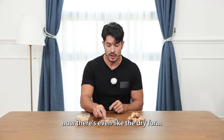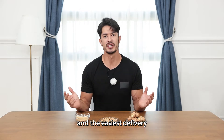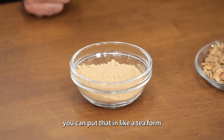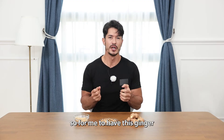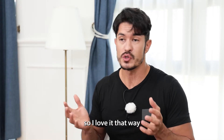There's even the dry form right here. Already feeling healthier! The easiest delivery is actually by powder. You can put that in a tea form, you can put it in your water. I sometimes feel like my immune system is being suppressed, so for me to have this ginger as a warm tea, it helps boost my immune system. I love it that way.